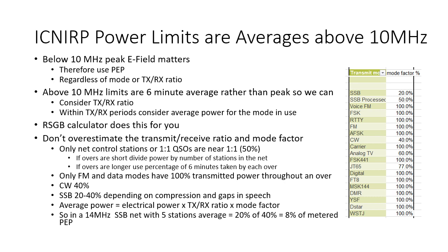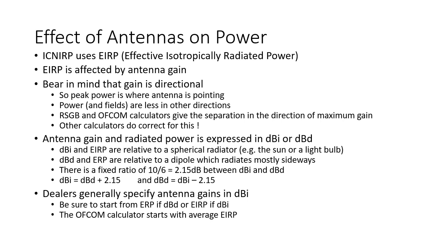The RSGB have kindly provided a table of the various mode factors in their spreadsheet, which you can examine and reuse as required. ICNIRP uses effective isotropically radiated power. EIRP is affected by antenna gain. Bear in mind that antenna gain is directional, so the peak power is where the antenna is pointing and the power and fields are less in all other directions. The RSGB and Ofcom calculators give the separation in the direction of maximum gain. Other calculators do correct for this and allow you to see the separation above, below and behind the antenna as well as directly in front.